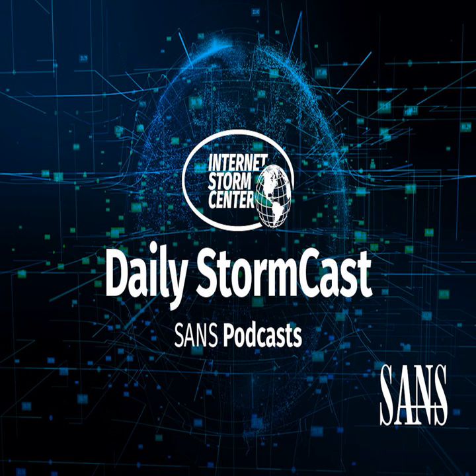Hello, welcome to the Tuesday, March 30th, 2021 edition of the SANS Internet Storm Center's Stormcast. My name is Johannes Ulrich, and today I'm recording from Jacksonville, Florida.